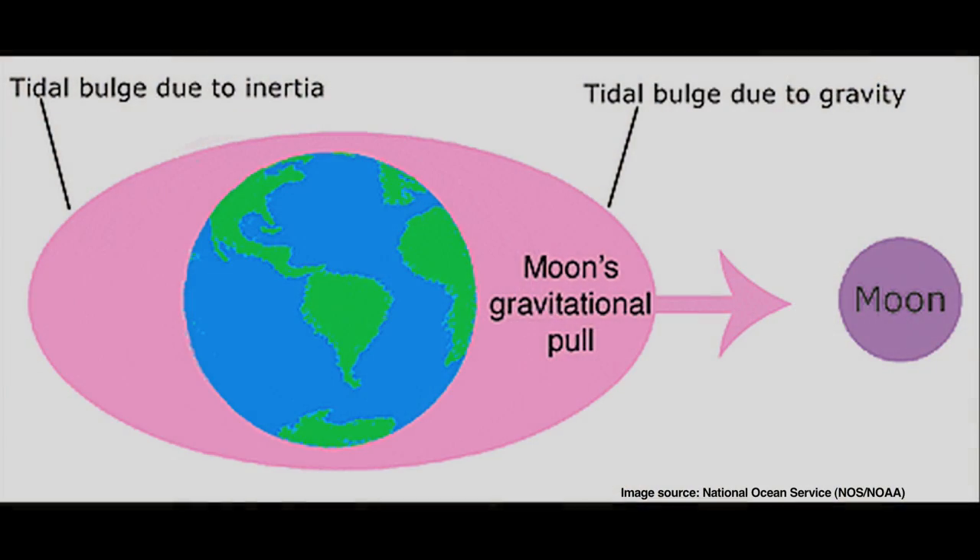You might wonder where do tides come from? Tides are caused by the pull of gravity on the earth by the moon. At certain times of the month, like right now, the moon, the sun, and the earth are aligned just right so that the moon pulls really strongly on the water and causes really low tides. That's why we have minus tides today and that is the best time to go tide pooling.